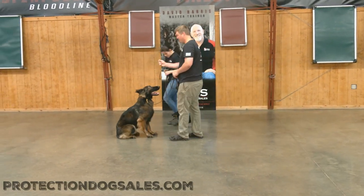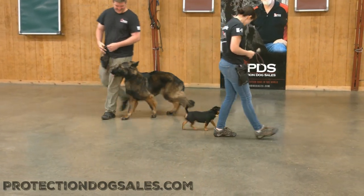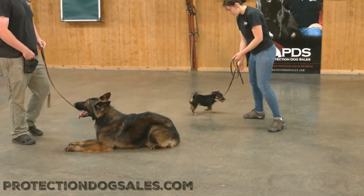Well, the answer is right here — no. Both these dogs are cool as cucumbers working around each other, just having some fun, doing their behaviors, staying focused on their handler, and working well as a team here.